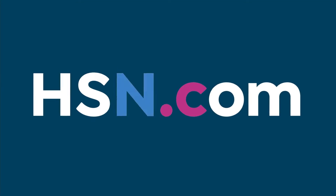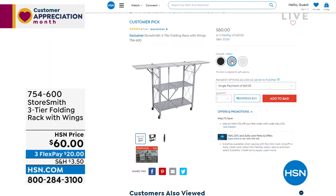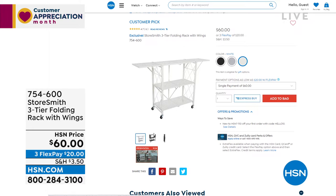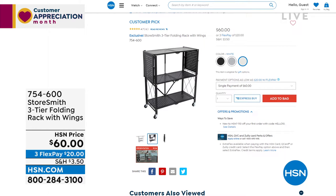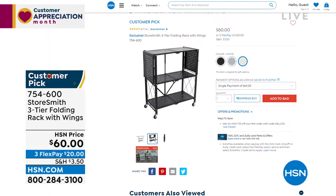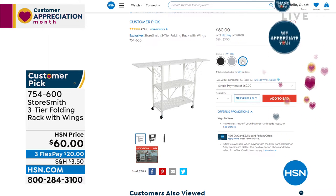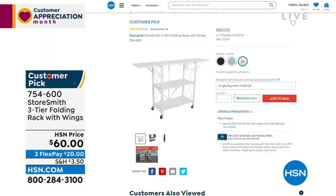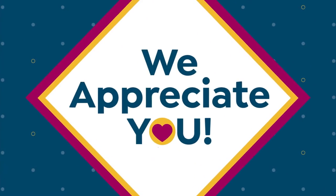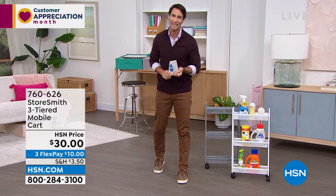Coming up at the end of the hour: the three-tier folding rack with extendable 'wings' for extra space. Perfect for the laundry room or a nursery. When you're not using it, it folds right up — that's also how it arrives, with no assembly. Just fold it open, clip the back, and add the wheels if you want. You could even use it as a serving cart for hors d'oeuvres. Also, everything this hour is from Storesmith, our proprietary HSN brand built from listening to customers.